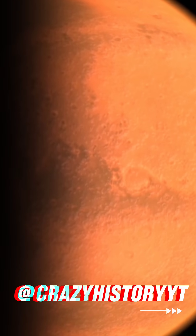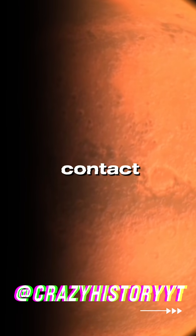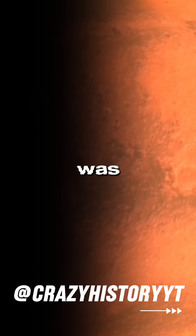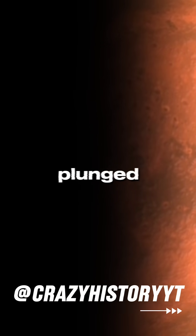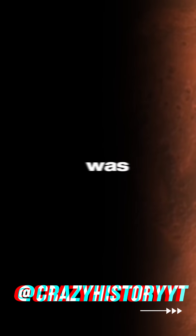But as it got close to Mars, something went very wrong. NASA suddenly lost contact with the orbiter. It was supposed to be gliding into orbit, but instead it plunged into the atmosphere and was likely destroyed.